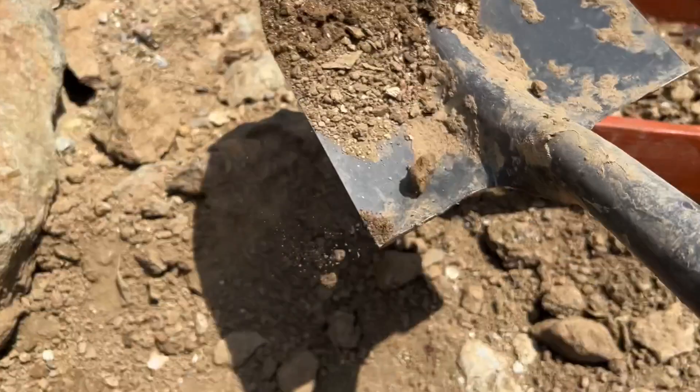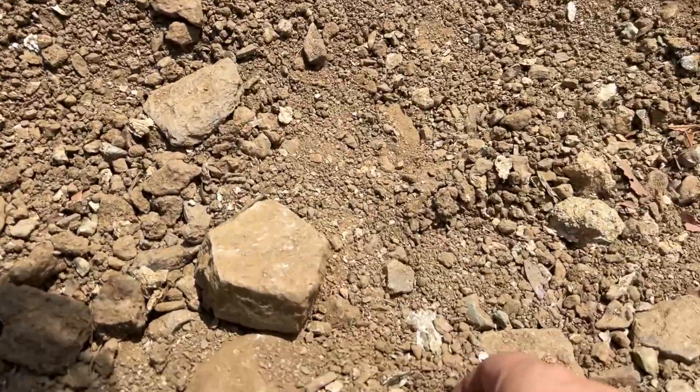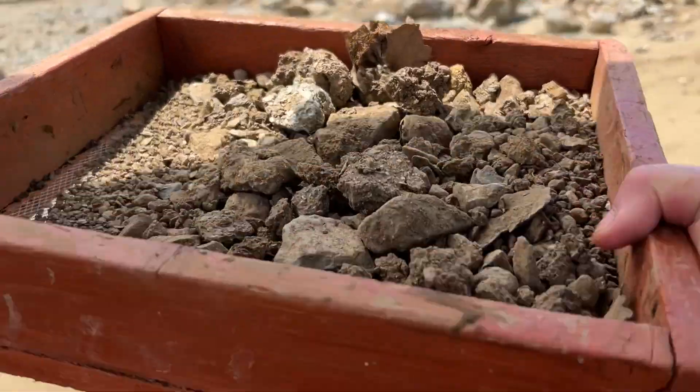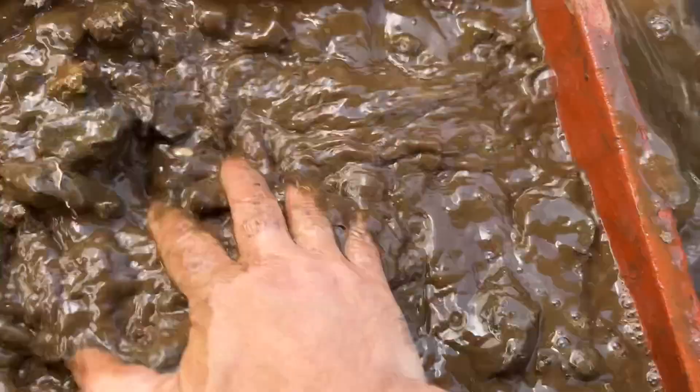What you're going to do is dig out some of this gravel and fill up your screen. What I like to do is move the larger boulders and take the gravel from underneath those, since sometimes gemstones get caught under there. Then you take your screen back to your washing station, give it a little bit of a sift, and then dunk it in the water.